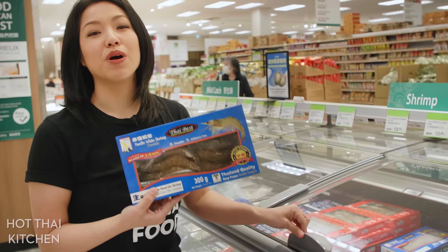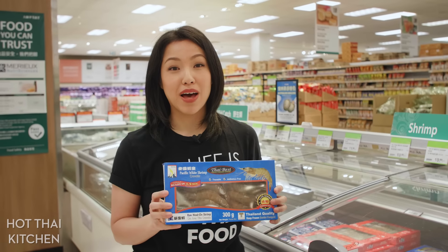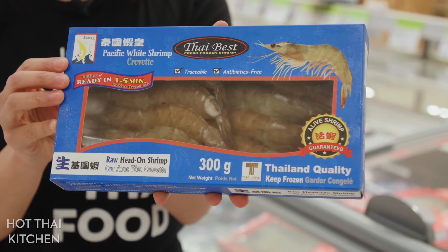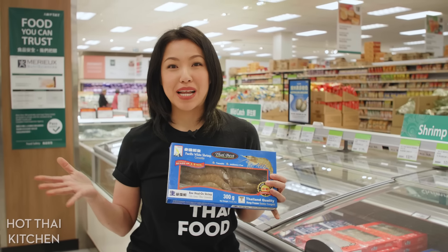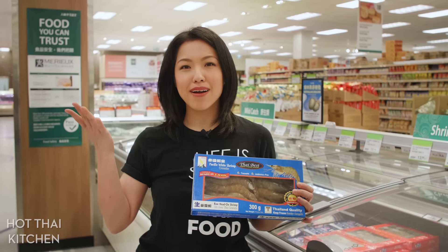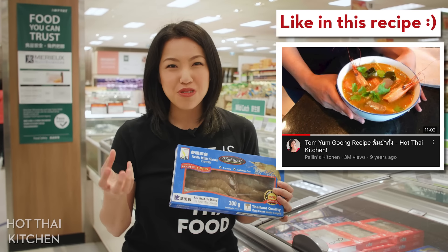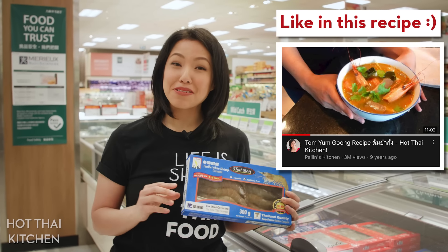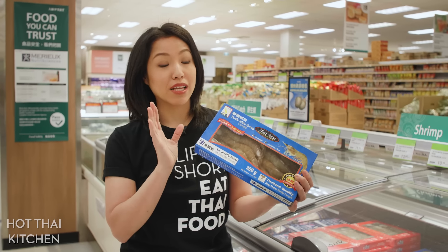I'm stopping here at the frozen seafood section because I want to point out that this is where you can find head-on, shell-on shrimp. When I first came to Canada, I went to buy shrimp and I was like, shrimp here have no heads — where are all the shrimp heads? Shrimp heads are so good in soups and stocks. Turns out you've got to go to an Asian store for that. And if you don't have fresh, you can always get frozen.